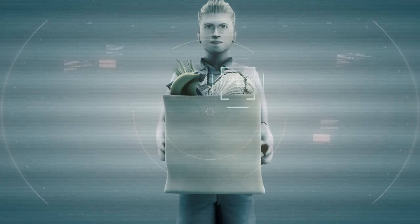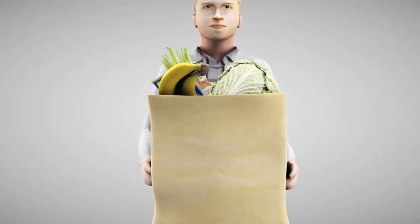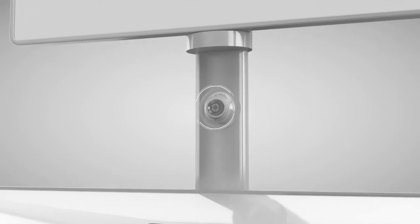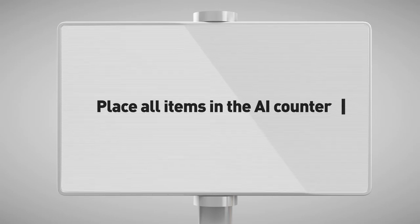Customers might be unfamiliar when they try to use an unmanned checkout system for the first time. AI Counter is ready for their requirements with 20-plus pre-trained activity patterns, providing a user experience the same as a real cashier does.